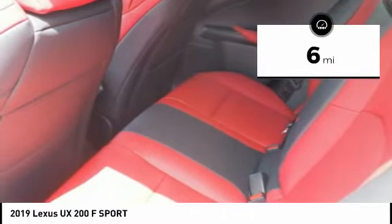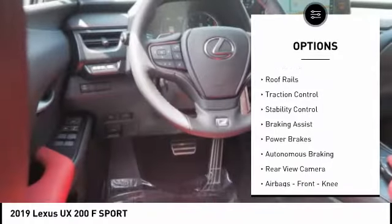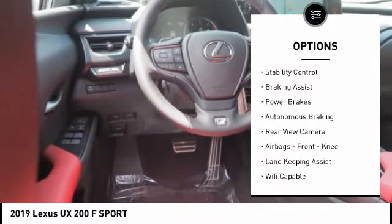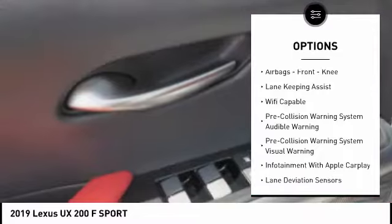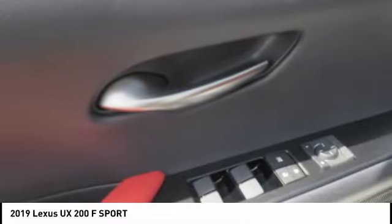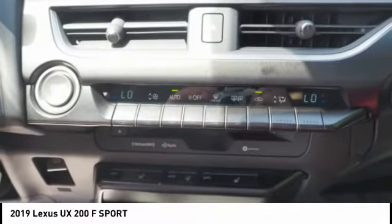This vehicle has less than 100 miles. Here are some of this vehicle's great options: power windows with safety reverse, emergency braking preparation, roof rails, traction control, stability control, braking assist, power brakes, autonomous braking, rear view camera, and airbags including front knee airbags.